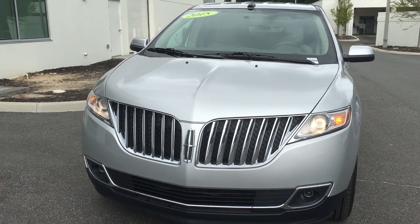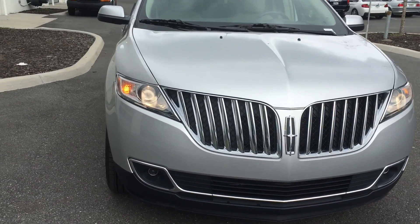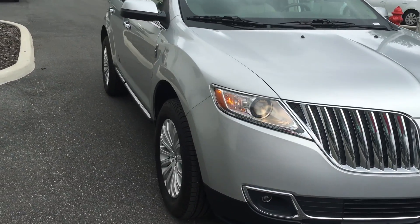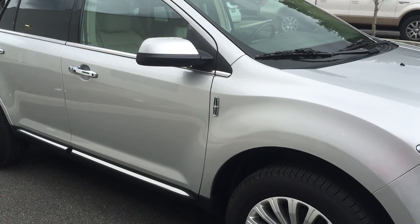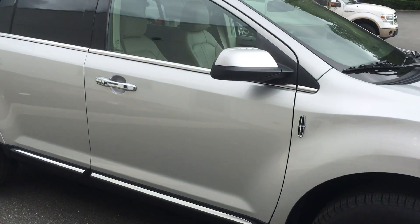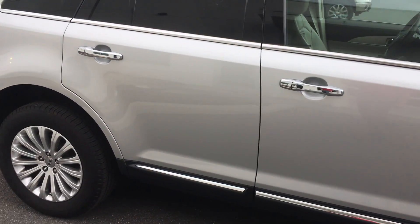As you can see, it has great projector headlights as well as projector fog lights. This is in fact the Premier Edition with 18-inch wheels, a 3.7 liter V6 with 305 horsepower, and it still gets 27 miles to the gallon on the highway.